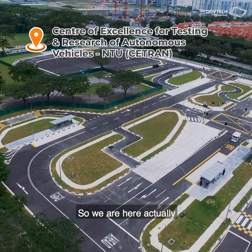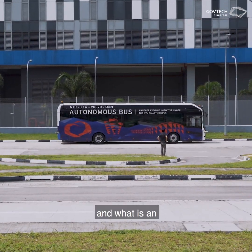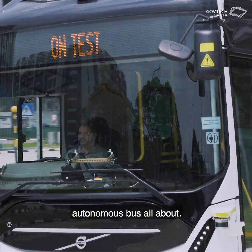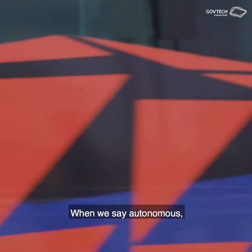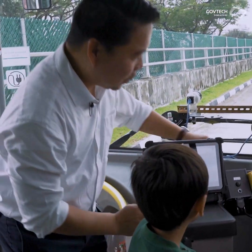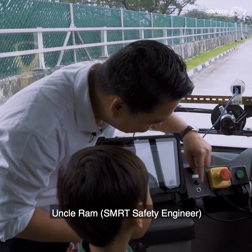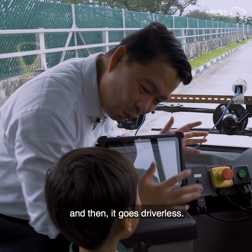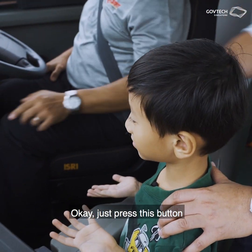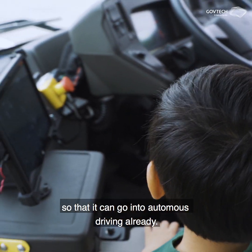We're here to demonstrate our autonomous bus and what an autonomous bus is all about. When we say autonomous, it means that the bus can drive on its own. This button here is what Uncle Ram presses and then it goes driverless. Just press this button so it can go to autonomous driving already. Press and hold.